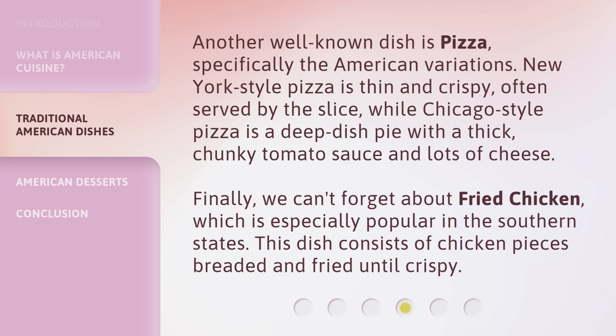Another well-known dish is pizza, specifically the American variations. New York-style pizza is thin and crispy, often served by the slice. While Chicago-style pizza is a deep-dish pie with a thick, chunky tomato sauce and lots of cheese.